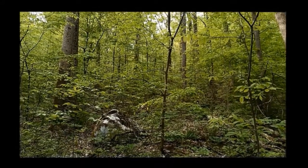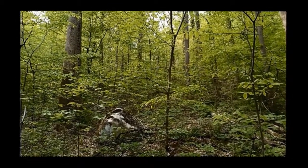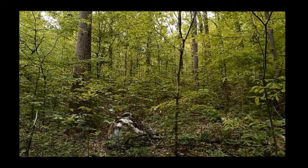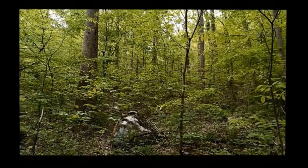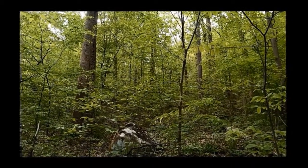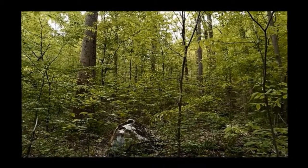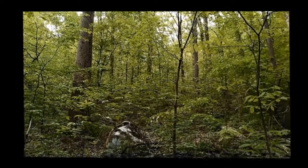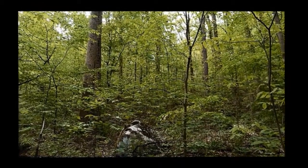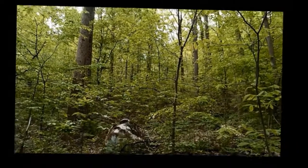Hopefully you just heard that call — that's a flycatcher, the eastern wood-pewee. It looks like the eastern phoebe, but habitat can be used as one of the clues. The pewee will never really be in a developed area; it needs a forest stand. The phoebe often nests under eaves and bridges or some other structure. They look very similar, the pewee being a bit more drab.